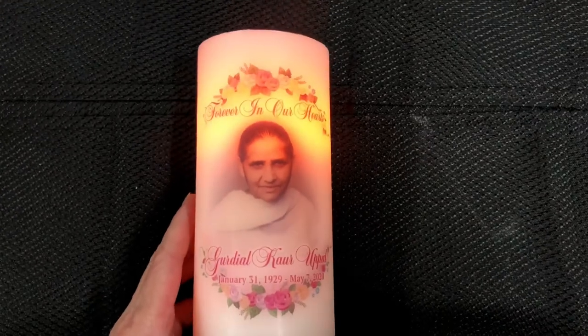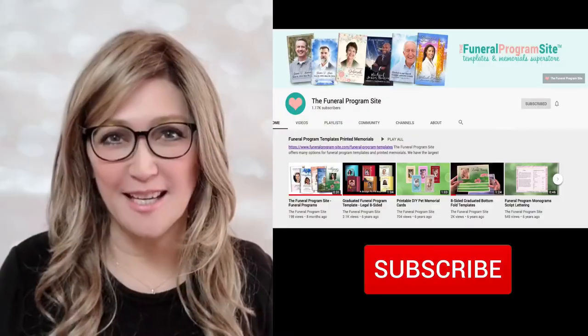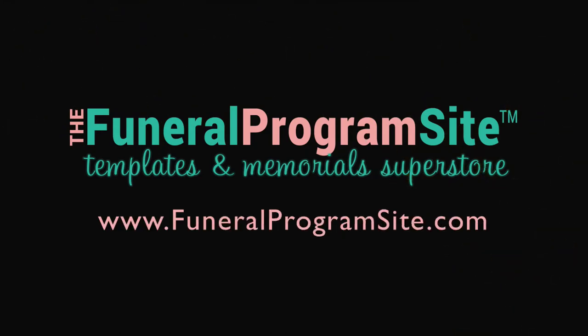Choose your style today for a memorial keepsake or to give as a cherished sympathy gift. Thank you for watching. Be sure to subscribe to our channel for more upcoming helpful videos, only available here at the Funeral Program Site dot com.